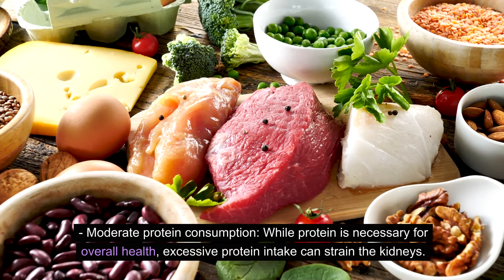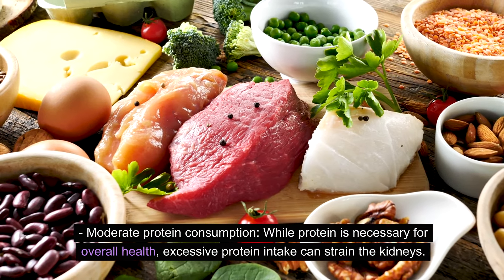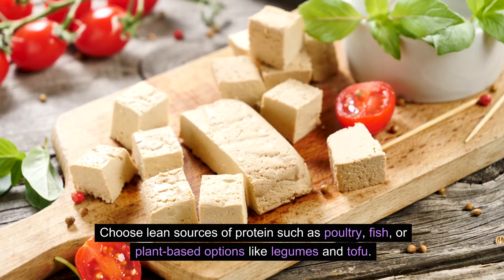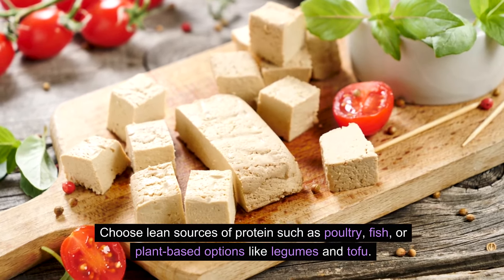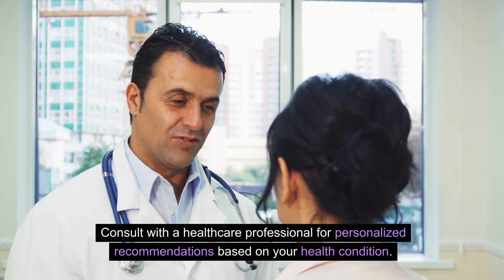Moderate protein consumption. While protein is necessary for overall health, excessive protein intake can strain the kidneys. Choose lean sources of protein such as poultry, fish, or plant-based options like legumes and tofu. Consult with a healthcare professional for personalized recommendations based on your health condition.